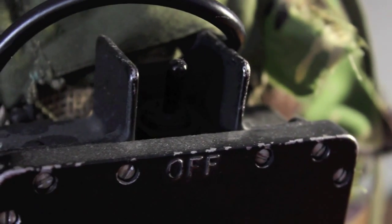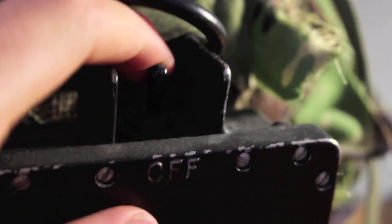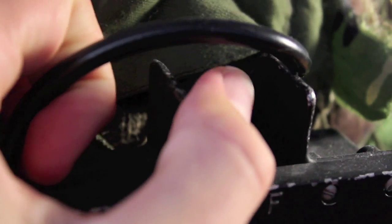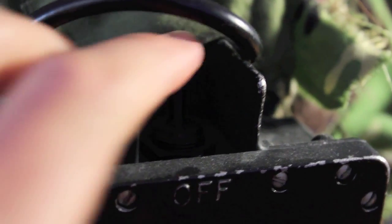On the back you have the battery pack and power switch — you can see the battery and the power switch there. The switch just flicks forwards and it turns on, and flicks back to turn it off.